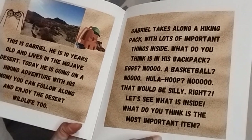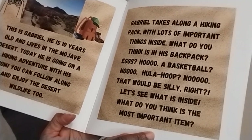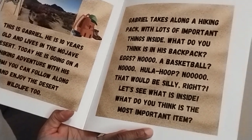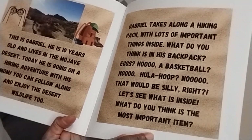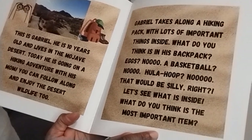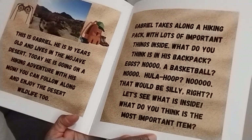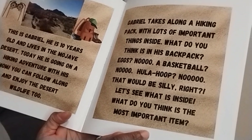Gabriel takes along a hiking pack with lots of important things inside. What do you think is in his backpack? Eggs? No. A basketball? No. A hula hoop? No. That would be silly, right? Let's see what is inside.